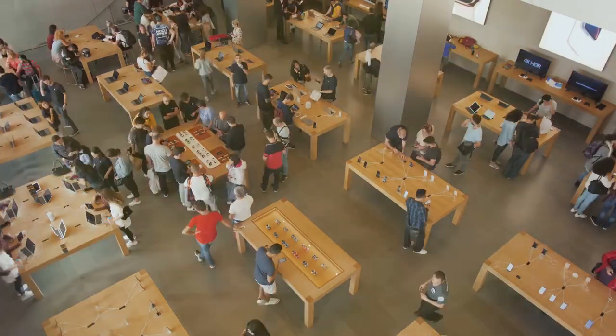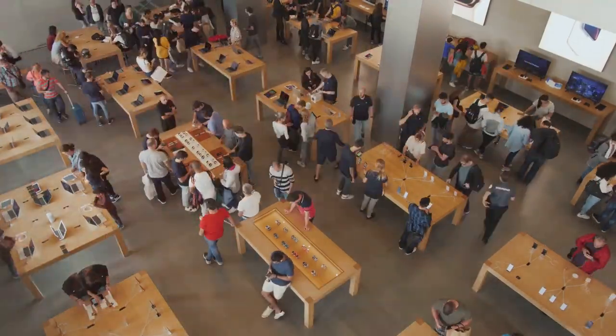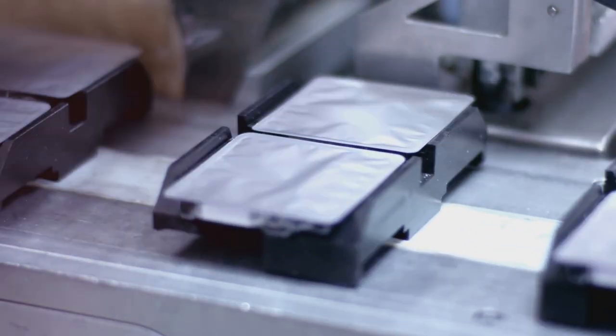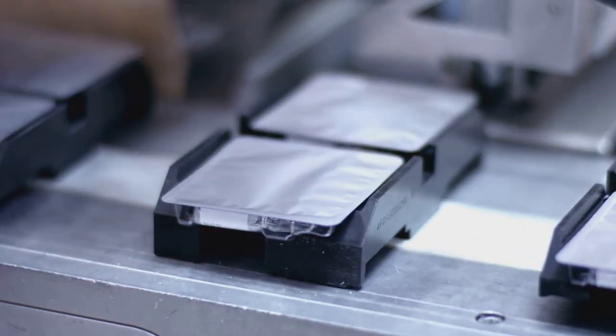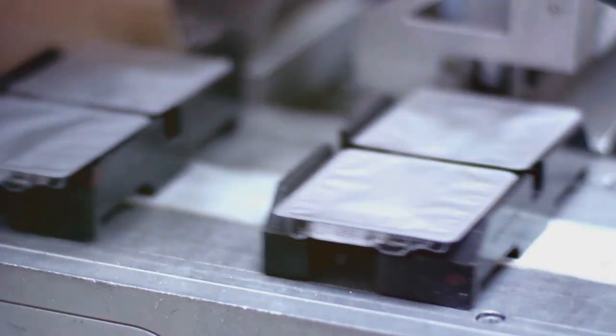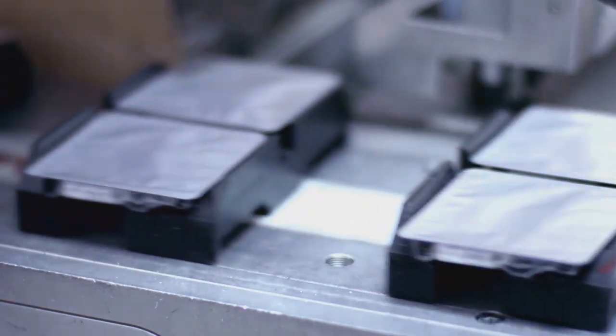Hi everyone, welcome back to Easy Fun Fast. We're all excited and waiting for iOS 18 at WWDC in just a few days, but Apple has actually been hard at work on the next generation of iPhone. Production has already started on the displays according to recent leaks. Today let's take a look at everything expected in the upcoming iPhones.